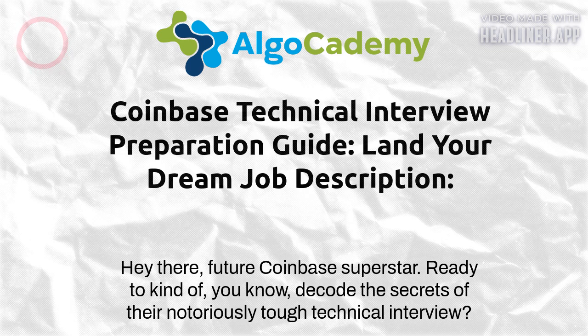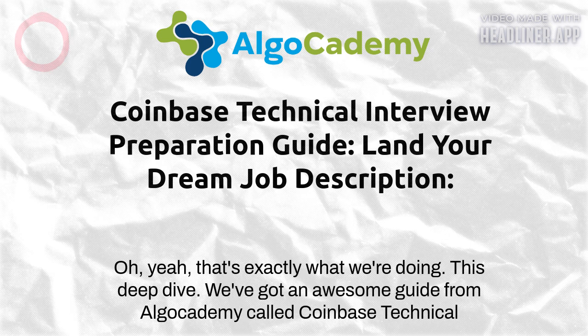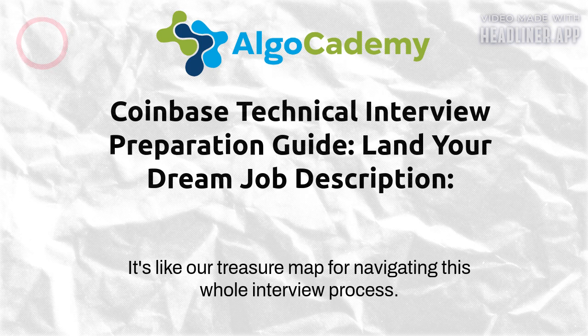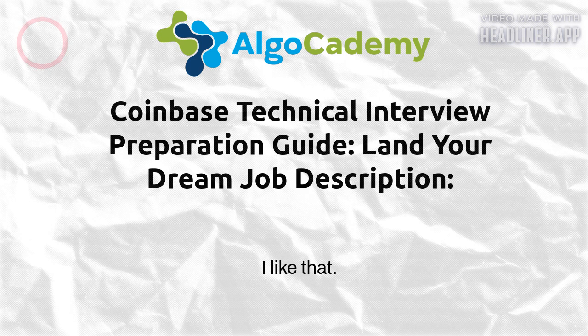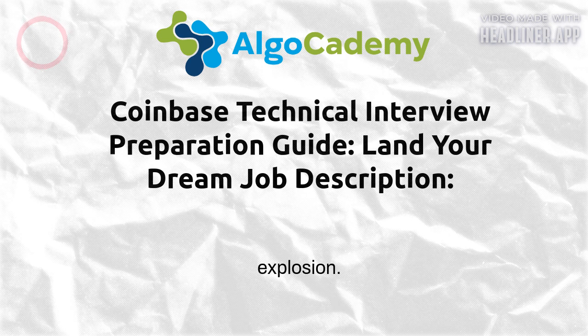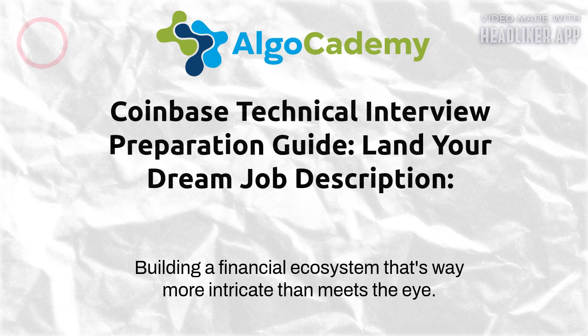Hey there, future Coinbase superstar! Ready to decode the secrets of their notoriously tough technical interview? That's exactly what we're doing in this deep dive. We've got an awesome guide from Algo Academy called 'Coinbase Technical Interview Prep: Comprehensive Guide' — it's like our treasure map for navigating this whole interview process. Coinbase is known for its rigorous hiring, and rightfully so — they're at the forefront of this whole crypto explosion.